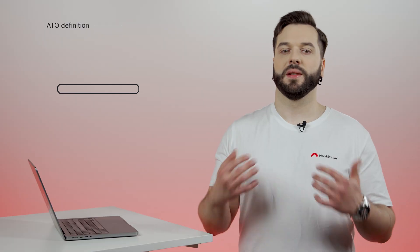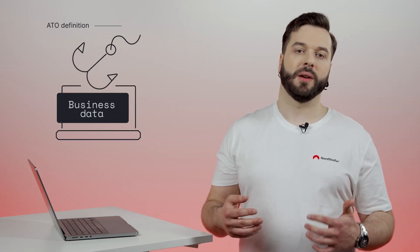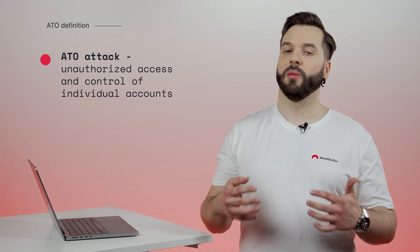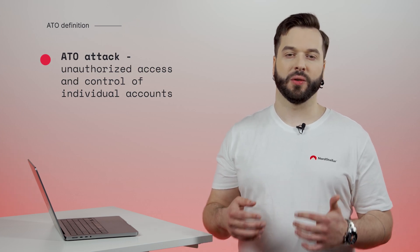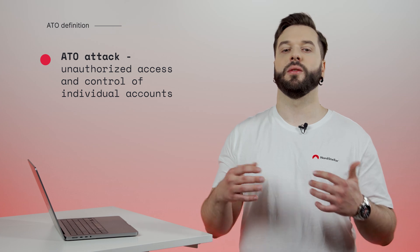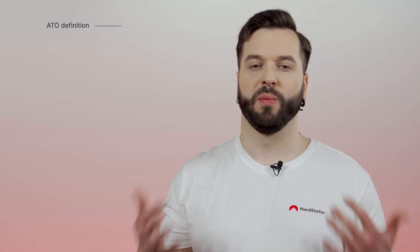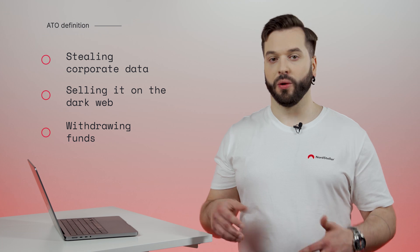Let's break this type of attack down. Simply put, an account takeover is a digital break-in. But instead of your home, cybercriminals are after your business information. During an ATO attack, cybercriminals gain unauthorized access and control of individual accounts belonging to a company's employees or customers. Once inside, the attackers exploit the compromised account for malicious purposes, such as stealing corporate data, selling it on the dark web, or withdrawing funds.